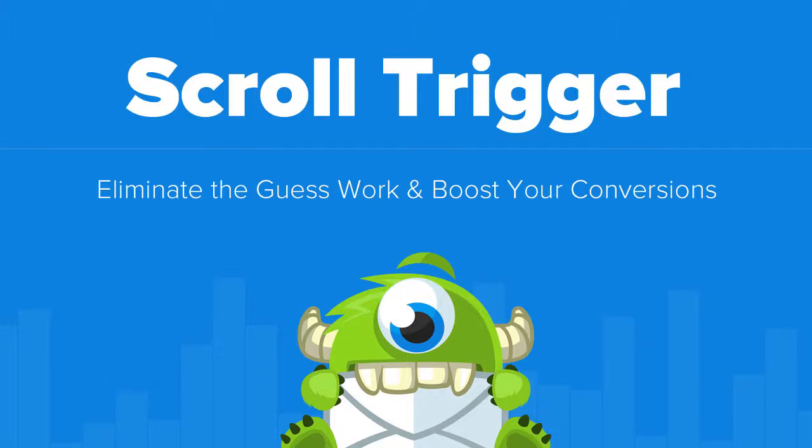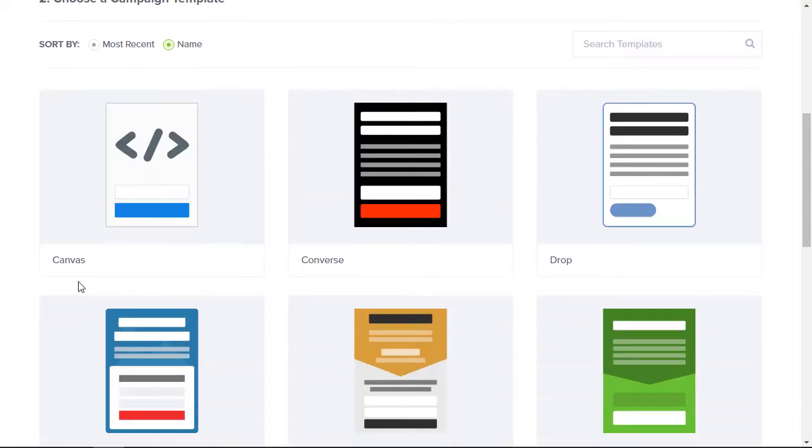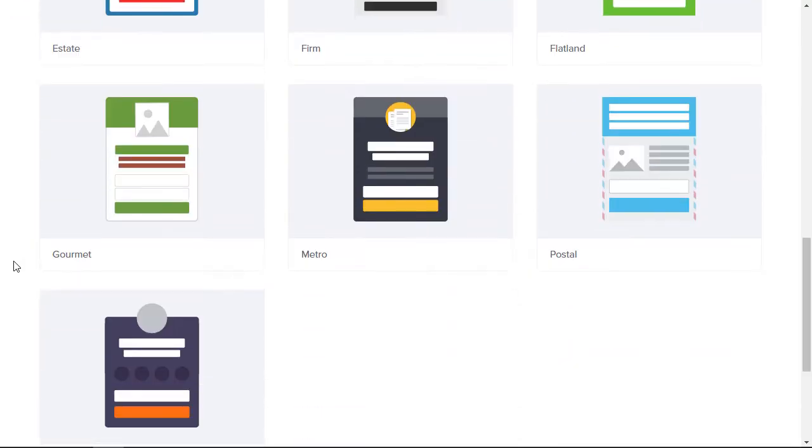Want to make your pop-ups more effective so you get more leads and sales? With OptinMonster's scroll trigger, you can get visitors' attention without being pushy, so you can boost conversions and generate more leads.